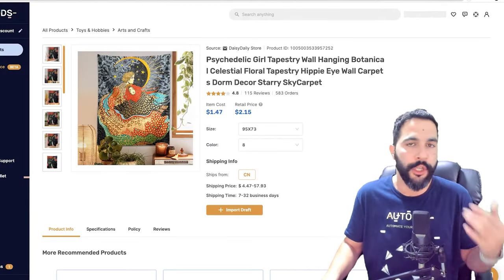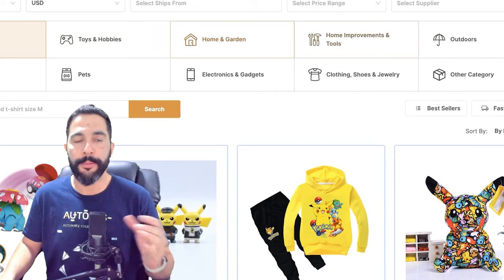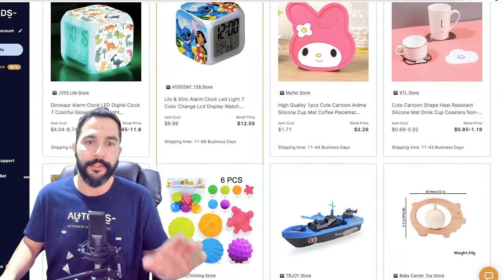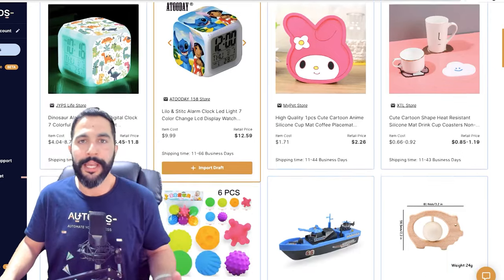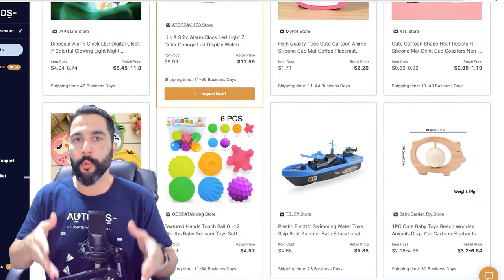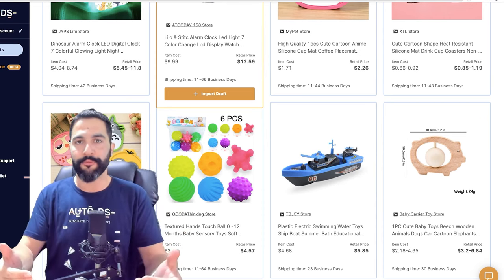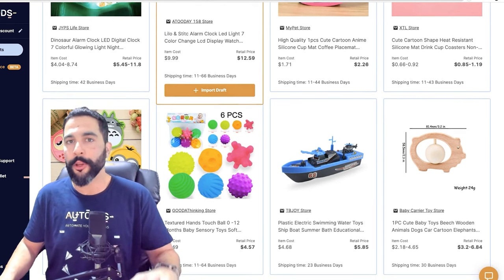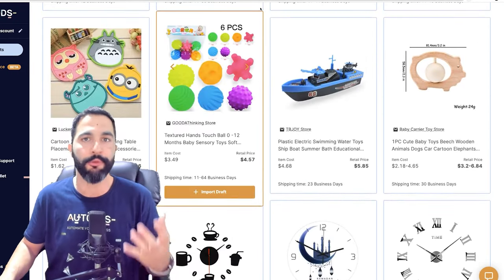We're also adding private dropshipping suppliers who can upload their products to the marketplace, giving AutoDS members exclusive access. This way you can outshine your competition, easily create new eBay accounts, and start working with wholesale suppliers with dropshipping contracts right off the bat — a real breakthrough for eBay sellers.